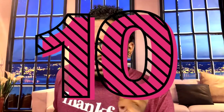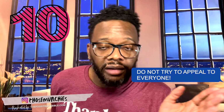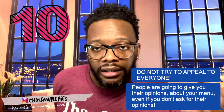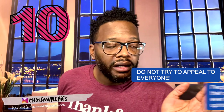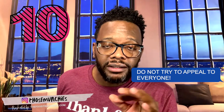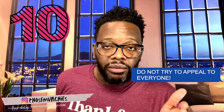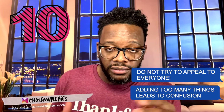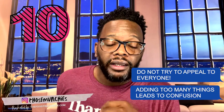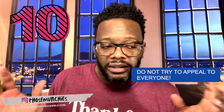Number 10: trying to appeal to everyone. People are going to come up to your truck, look at your menu, and say 'you should add this' or 'how come you don't have that?' People love to give their opinion even when you don't ask. When you start bringing in things outside of your brand or concept, your menu starts to get diluted — causing confusion for the customer and confusion in your kitchen.